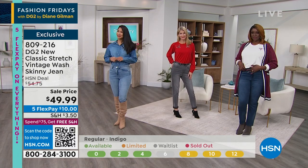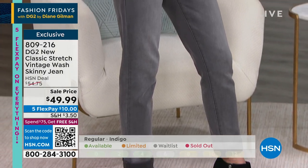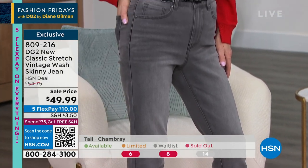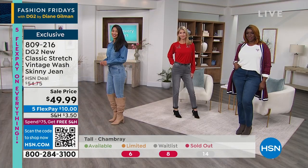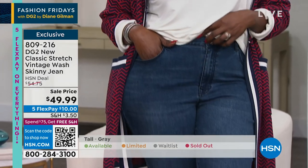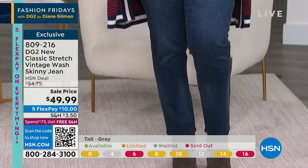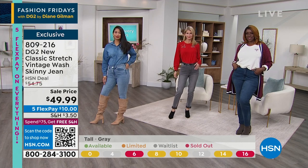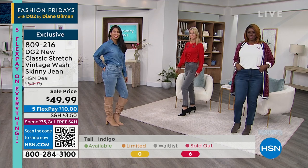What you're getting here is an amazing classic stretch skinny jean from DG2 — the skinny jean that you don't have to be skinny to wear. It gives you a beautiful profile. You can choose your length: petite, average, or tall. We've got very classic colors. What Dana is wearing is super limited — that's the indigo. Chambray is always one of our best sellers, and that's what Val is wearing.